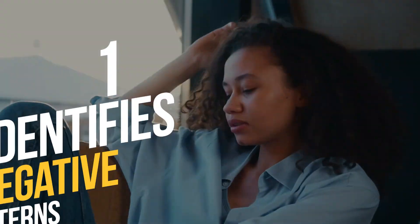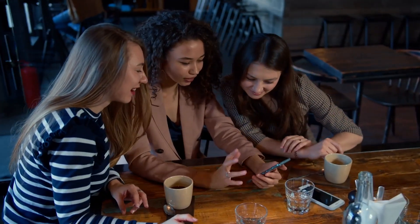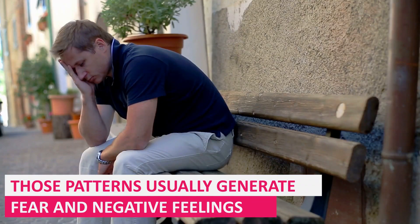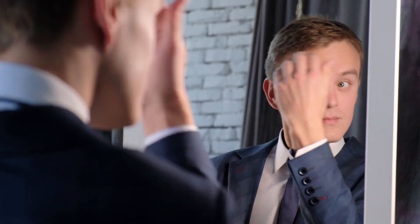Stay until the end so you can benefit from all the information. 1. Identify negative patterns. It's not easy to see that a habit is doing you harm. For example, most people have a habit of checking their social networks very often. Those patterns usually generate fear and negative feelings. Instead of waiting for these habits to affect us, we should regularly reflect on ourselves. The aim of self-reflection is to be able to better assess what affects one's own thoughts, feelings, and actions. Self-reflection allows you to see how each of your habits is affecting your health and your relationships with others. This is the first step in breaking old negative patterns.